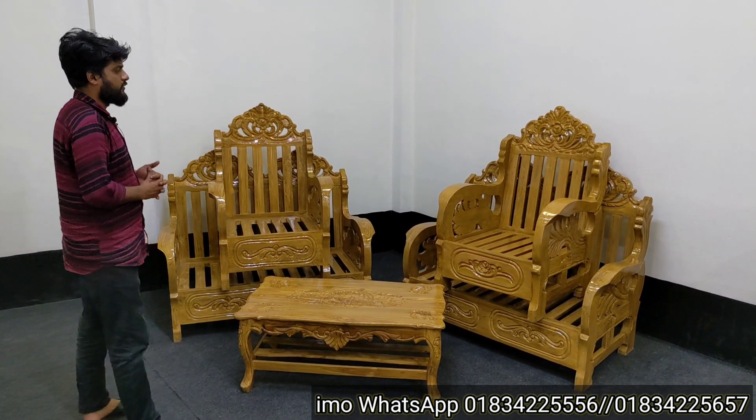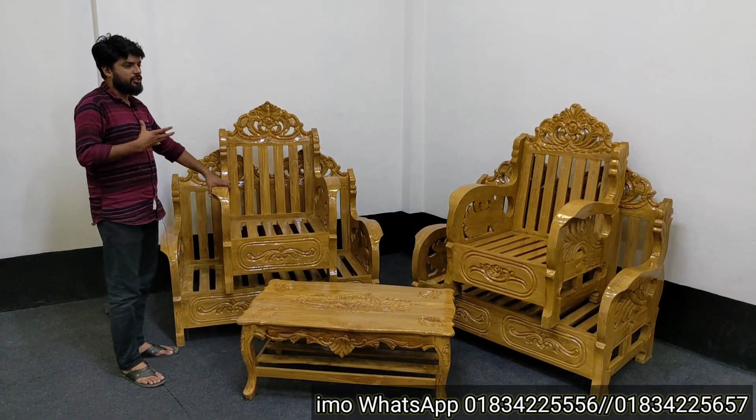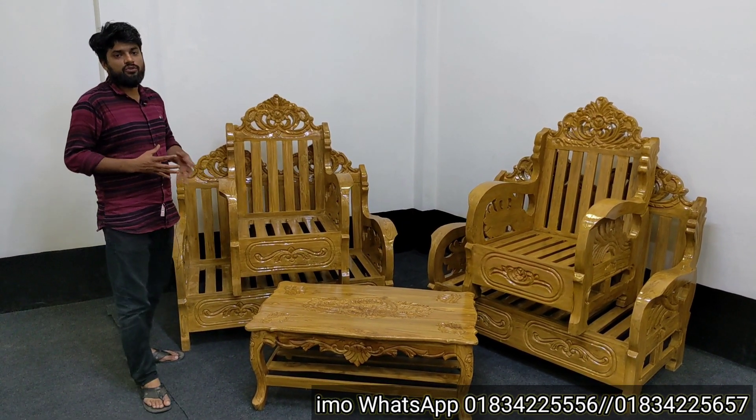They have a bedroom set. The sofa set is 2 to 1. We have to go to the 2 to 1, and we have to go to the 5 seats.